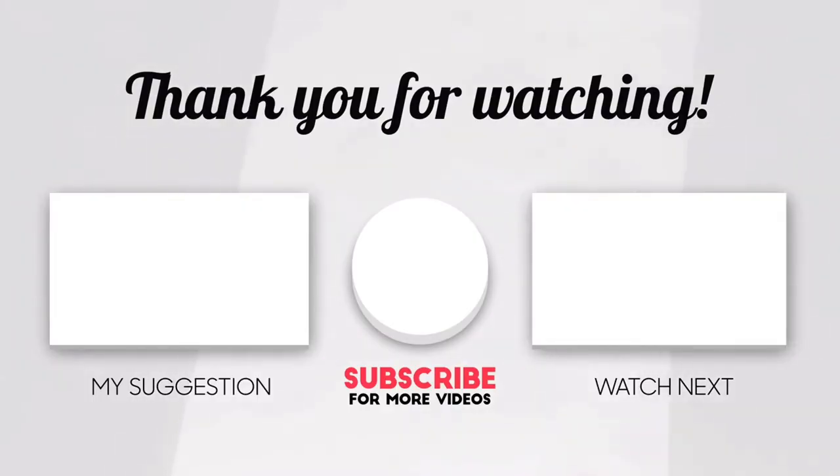If you liked this video, please like it. Should you have any questions, write them in the comments section below — we will make sure to attend to every question. If you want us to make a video about a particular topic, leave us a comment below and we will consider those in our future videos. Thank you again for watching.